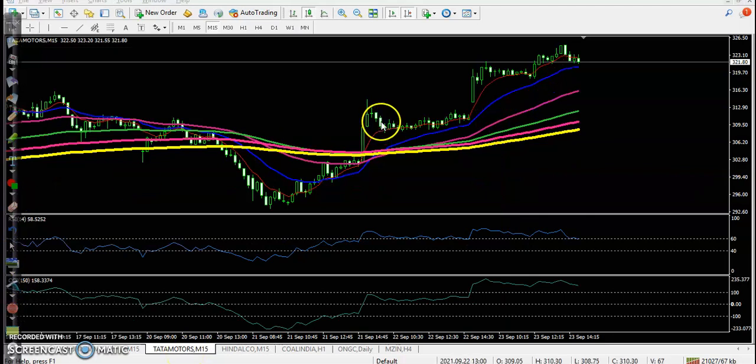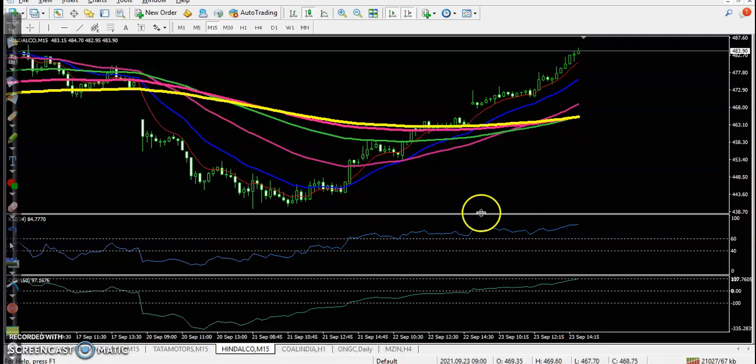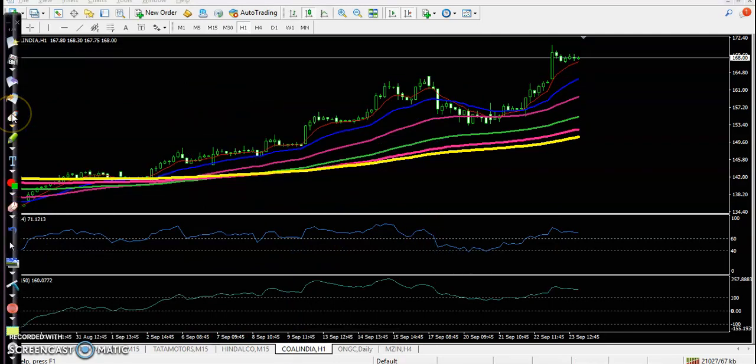Tata Motors: we haven't placed any order here — Tata Motors is just forming a long candle and we are going to enter here. Hindalco: there was no trade opportunity here. Even though price broke the resistance line, RSI was above 60 and we were waiting for a pullback, but they continued to adapt, so we were not able to enter. Coal India: we entered here — a decent crossover, a perfect call crossover — and we entered there.